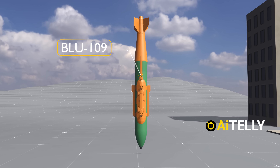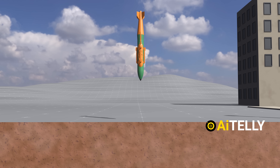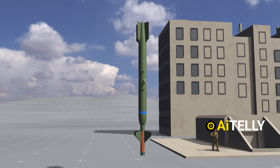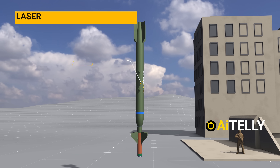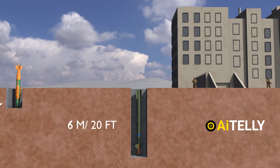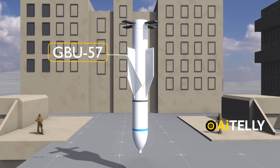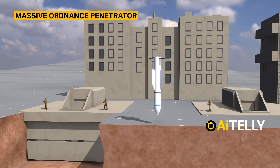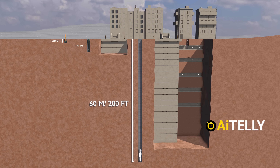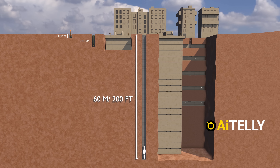First, we have the BLU-109 — a 2,000-pound bomb developed in the 1970s, capable of penetrating approximately 1.8 meters (about 5 feet) of reinforced concrete. Next is what Israel is using: the GBU-28, fitted with laser guidance, which can penetrate to a depth of nearly 6 meters — roughly 20 feet, equivalent to a two-story building. However, neither of these compares to the massive capabilities of the GBU-57, also known as the Massive Ordnance Penetrator. It can penetrate over 60 meters into the ground — around 200 feet — comparable to the height of a 20-story building, demonstrating the significant advancements in penetration levels among these specialized weapons.